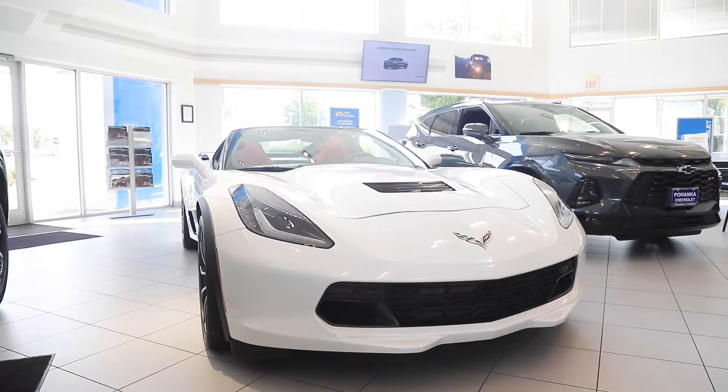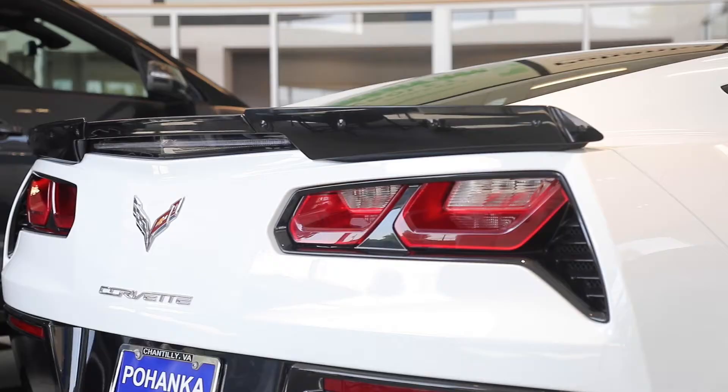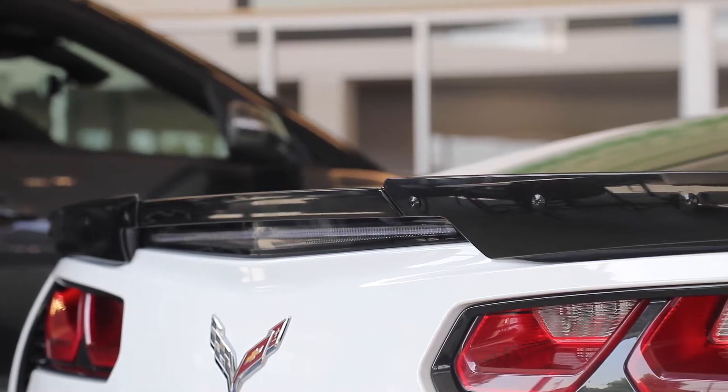Power for the open road. Handling good enough for the curves. The 2019 Chevrolet Corvette Grand Sport Coupe is the best of both worlds.